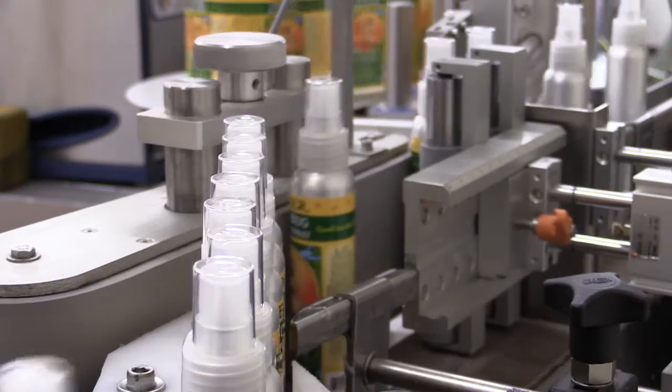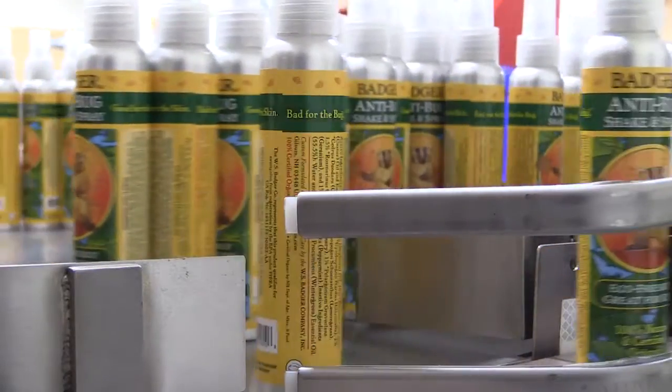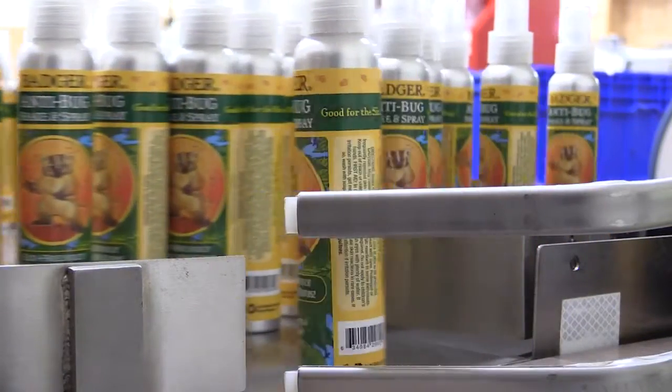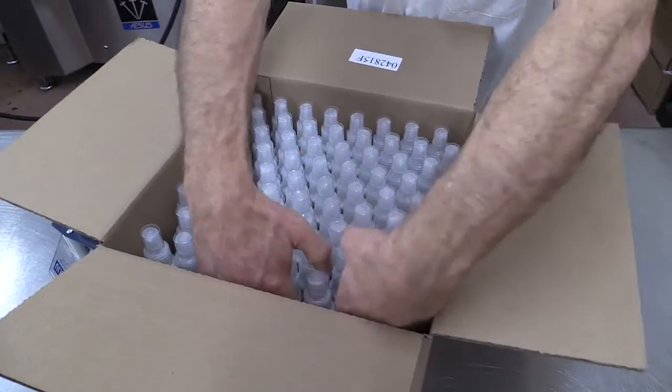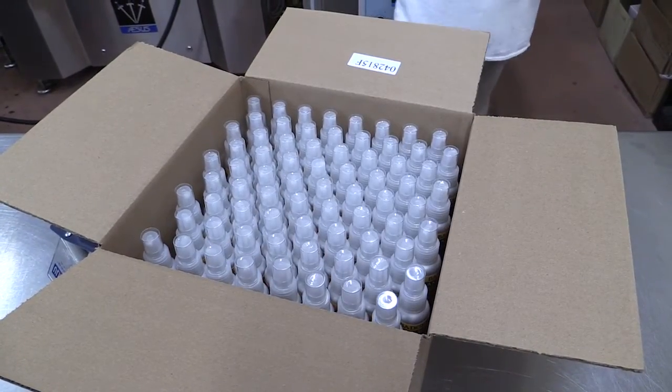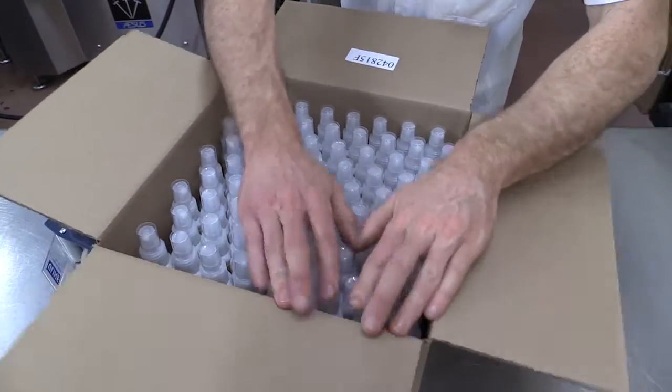This is where they get labeled. And we box them up off the end of the line to ship out.